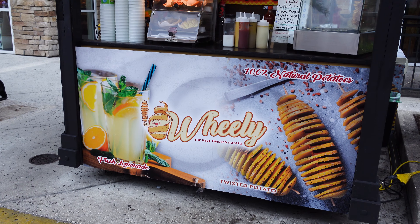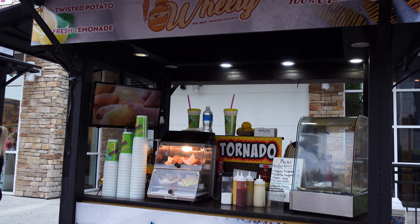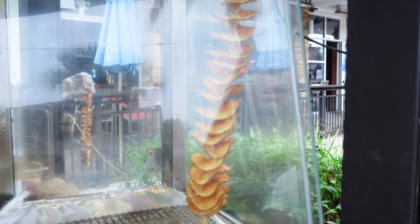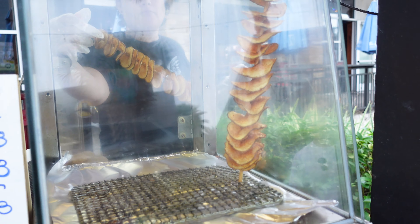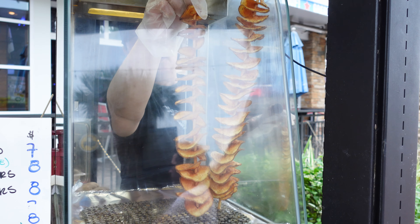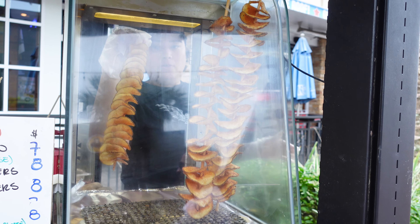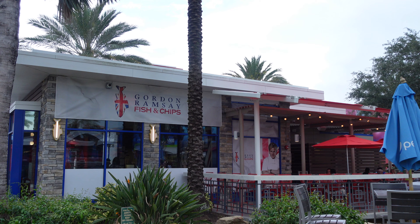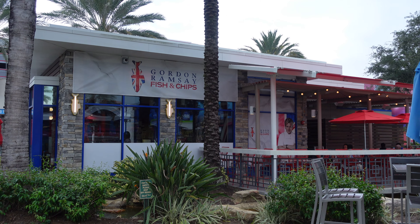We're going to walk around a little bit before our next place. They have the twisted tornado potato here — we'll have to come back and get it when we're not full. They also have Gordon Ramsay's fish and chips. We're not going to go there today — my boyfriend's been there before and didn't like it. We're going to start a series on celebrity chef restaurants and I'll come back for that.